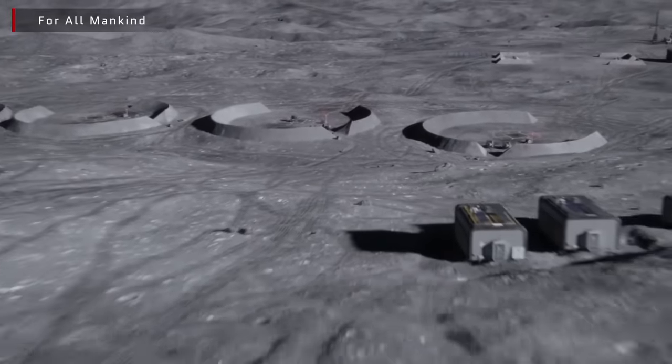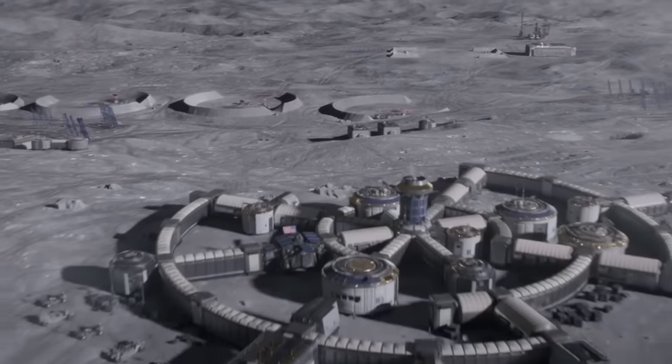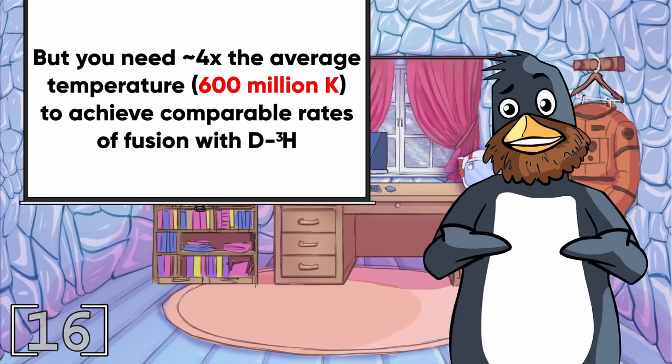As well as requiring a level of lunar colonization we won't achieve for another century at the least, helium-3 fusion has another major challenge. With both fusion reactants having double the charge, the energy required to fuse helium is considerably higher than hydrogen. The theory has been sound for decades, but we need a much greater understanding of plasma dynamics before we can reliably create and sustain such a reaction.